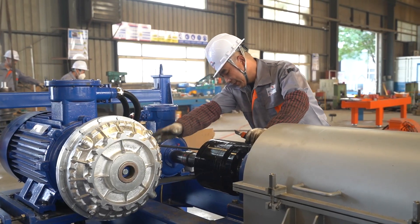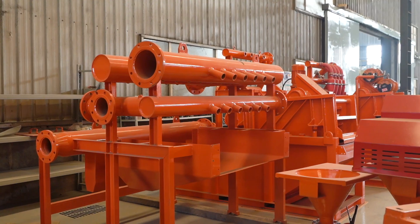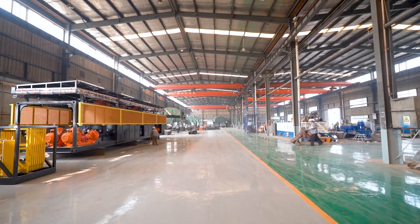All equipment is built for durability and performance. They are ideal for applications in oil and gas drilling, HDD drilling, and other mud engineering works.